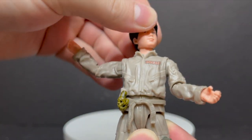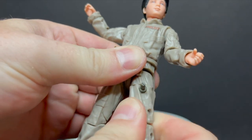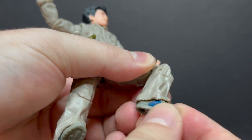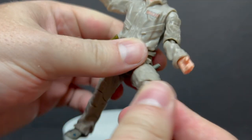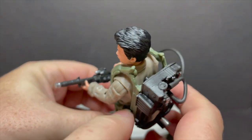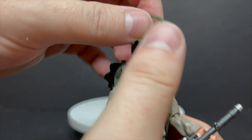Same exact articulation as Lucky for the most part — waist, legs, everything, just in a smaller fashion. Single-jointed elbows, swivel at the thigh, double-jointed knees — go slow, they're a little stuck. A little different articulation at the shoes. Peg holes on the bottom of his feet. He doesn't come with a proton pack, but if you want to get an extra one or borrow from another figure, you can put it on him and secure it.